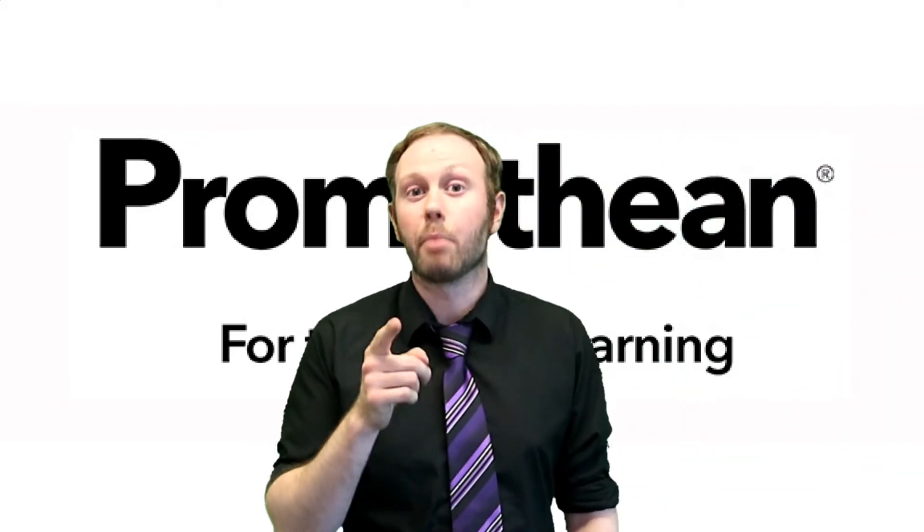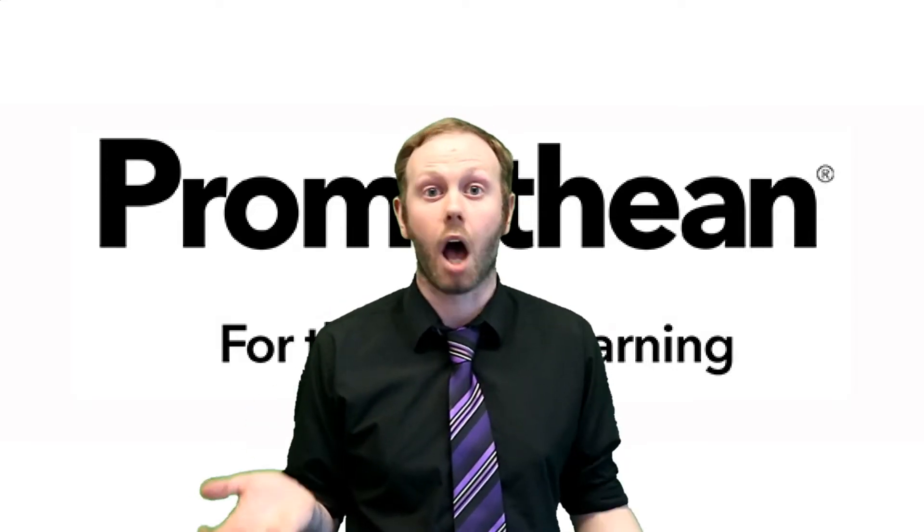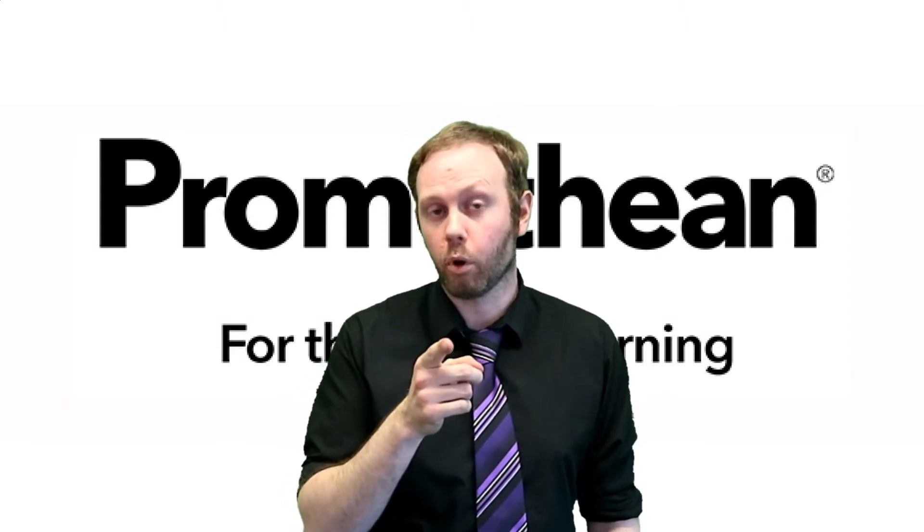Right, let's get serious. Promethean are running a competition where you can win one of their amazing active panels, and all you have to do is submit a story about your classroom. Here's why you want one of their active panels.